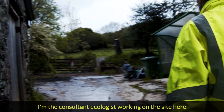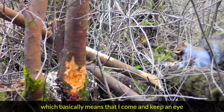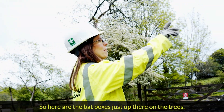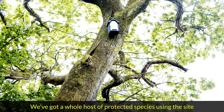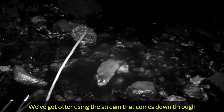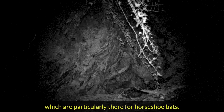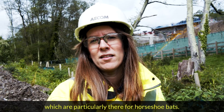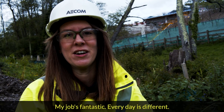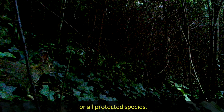My name's Melanie Barnicott. I'm the consultant ecologist working on the site, which basically means I come and keep an eye on the wildlife that's using the site and make sure it's protected during construction. We've got a whole host of protected species using the site, which is brilliant because we're right in the middle of an urban environment. We've got otters using the stream that comes down through the middle of the site. We put in bat flight corridors throughout the site, particularly for horseshoe bats. We also have known badger activity, which we've been monitoring with trail cameras. My job's fantastic — every day is different, wildlife's never doing what we expect, so we always have to make sure we're protecting all protected species.